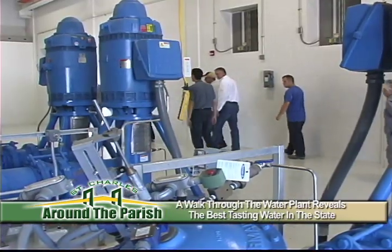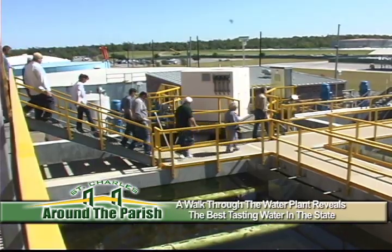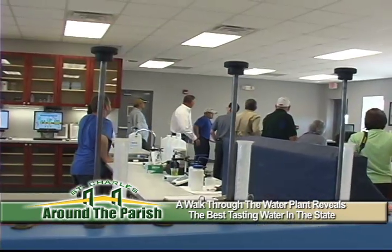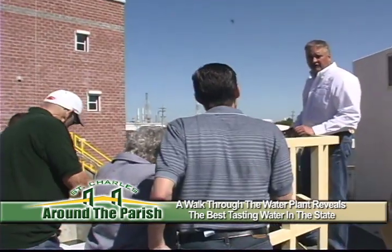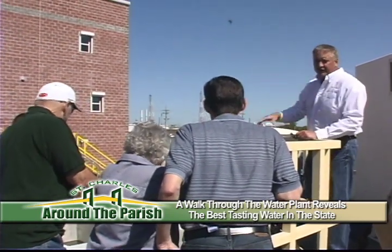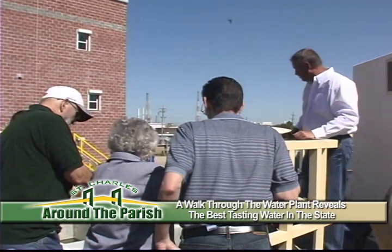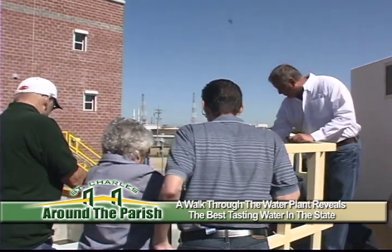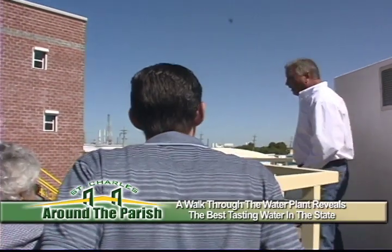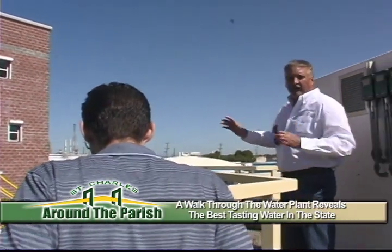At the newly expanded East Bank Water Plant, residents get a clear picture of why the parish has been awarded the best tasting water in the state for several years. Everything is sealed so nothing can enter the water once it's treated. Right here it hasn't been treated — that's why you see it open to the atmosphere. Once it passes through this layer of sand and anthracite, which you see on the top, that's when it goes into the clear well. From then on, it's considered drinking water.